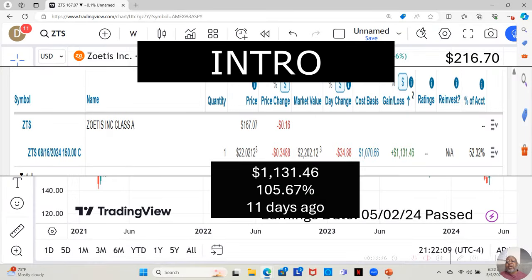I paid $1,070.66 for this option. By the time I looked at it Friday, it was up to $2,202.12. That is a $1,131.46 return in 11 days, or a 105.67% return on my money in 11 days.